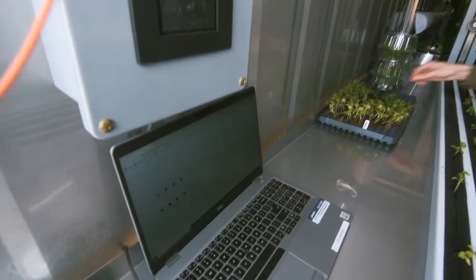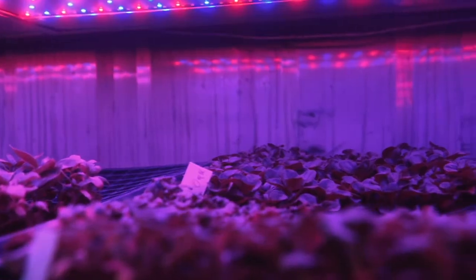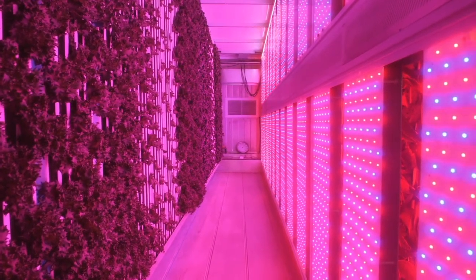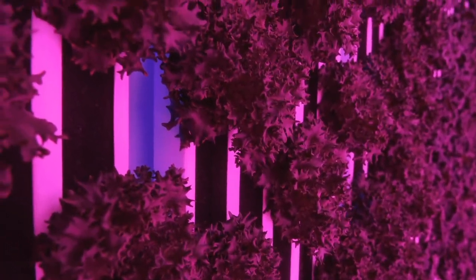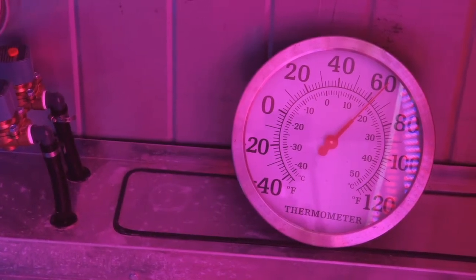Everything is controlled with the temperature range, the humidity, and the light schedule. The reason why hydroponics, why indoors, is because indoors we're able to have a completely controlled environment. We never have to worry about the temperature dipping below whatever parameters that we set. We don't have to worry about the humidity being too high or too low. We're able to control all that.